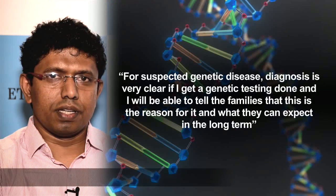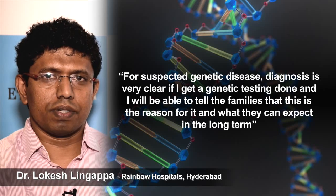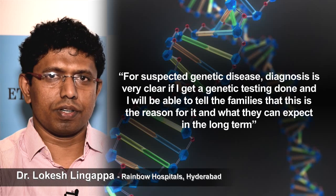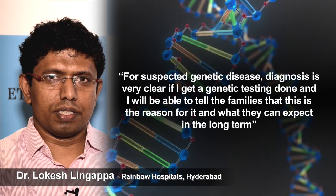If I suspected a genetic disease, the diagnosis is very clear. If I get a genetic answer to it, I will be able to tell the family this is the reason for it and this is what we expect in the long term.